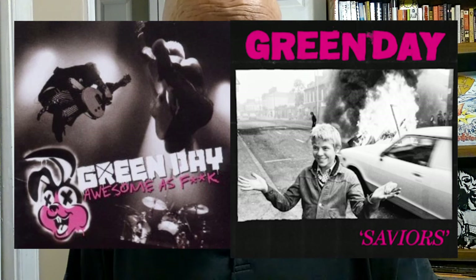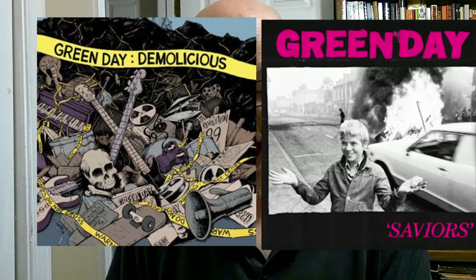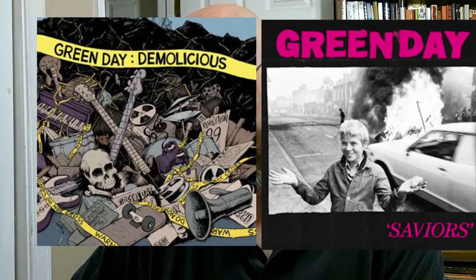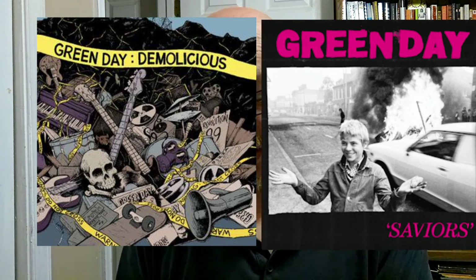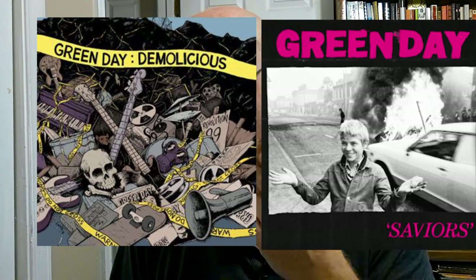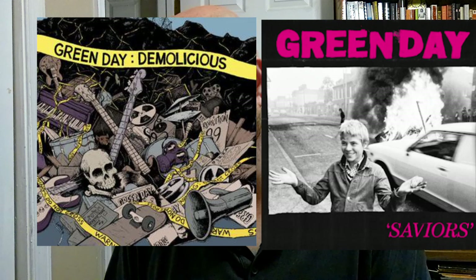Next up, we have Demolicious, and this one is perhaps the least like the Saviors cover, but there is like wreckage of humanity. There is the word Green Day and the album title. The spine is pretty similar, but that's about it. We do have some black and gray color in Demolicious, and some damage to society.